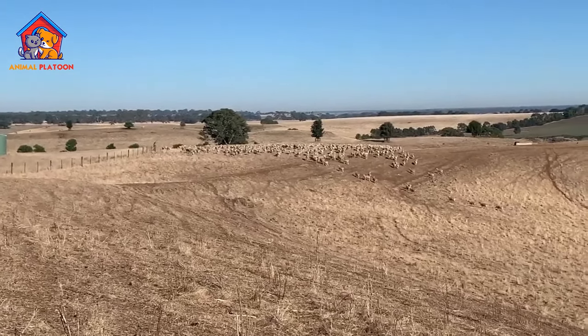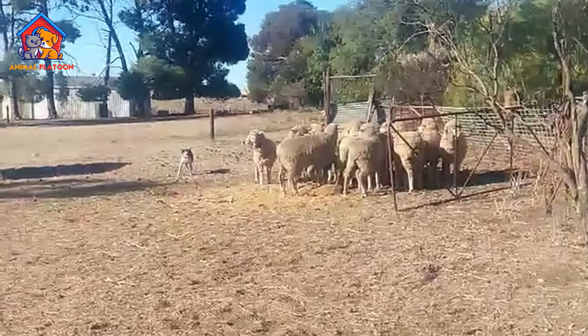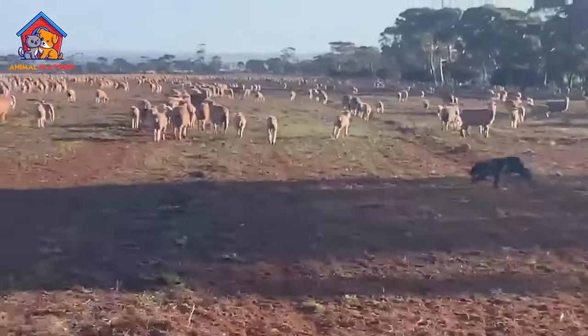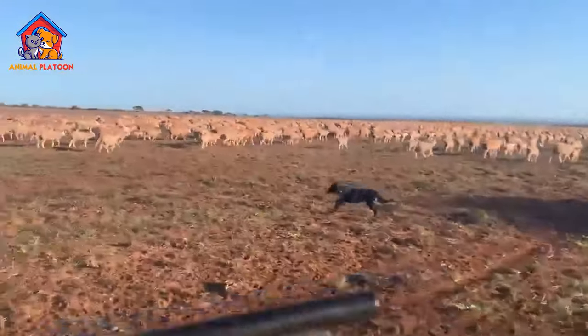Specific breeding requirements: To maintain the breed's health, responsible breeding practices are necessary. This includes avoiding impulse or blind buying and purchasing from registered breeders who prioritize the well-being of the breed. Failure to do so may result in behavioral issues and challenges for the owner.